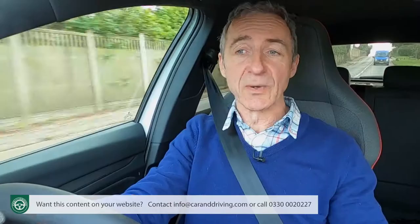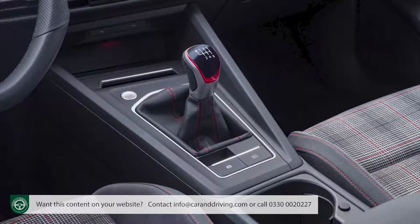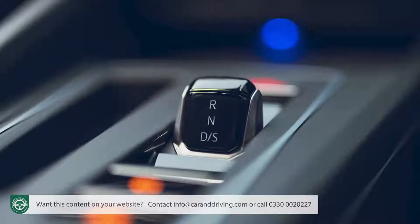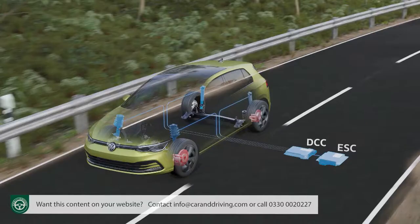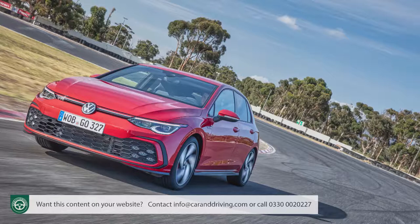To understand why, you'll need to understand what's changed. There is the option of a DSG 7-speed paddle shift automatic gearbox — that's the one we're trying here — but it's a different, sharper-reacting shift-by-wire setup. And there is the must-have option of DCC Dynamic Chassis Controlled Adaptive Damping, which has been completely reconfigured to be far more tunable, so a keen owner could set up this GTI just as a race driver would set up their race car.